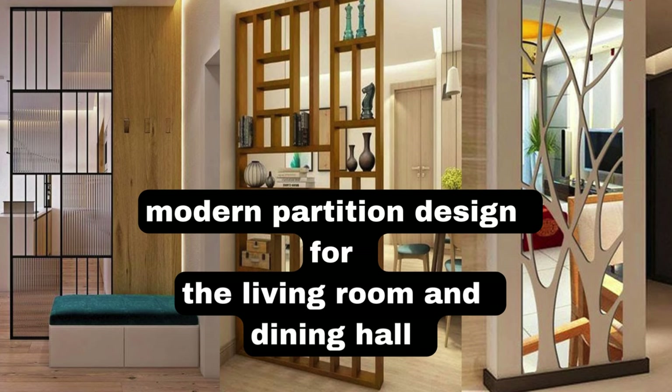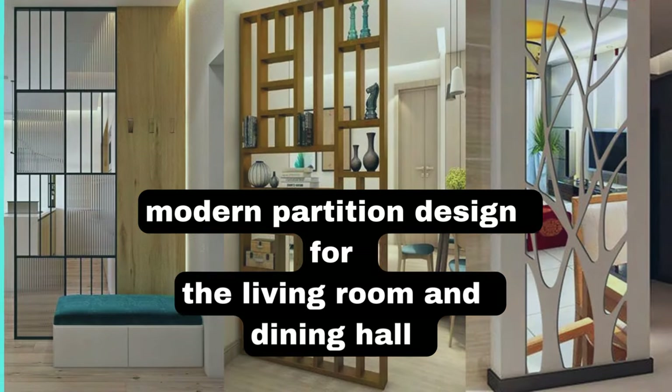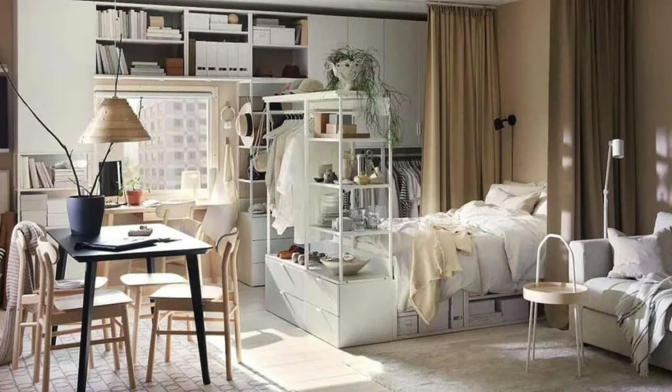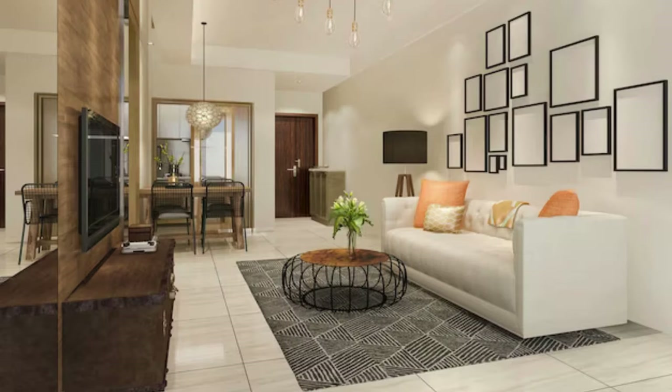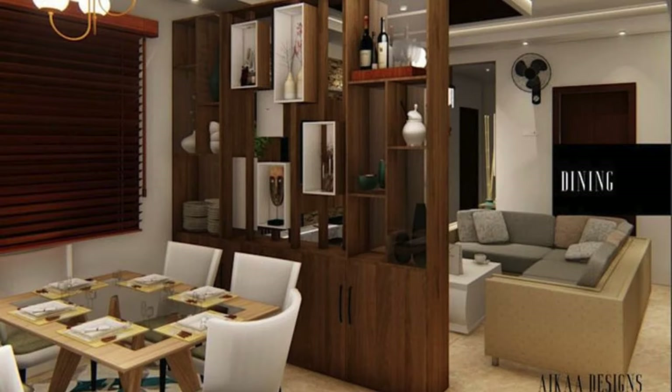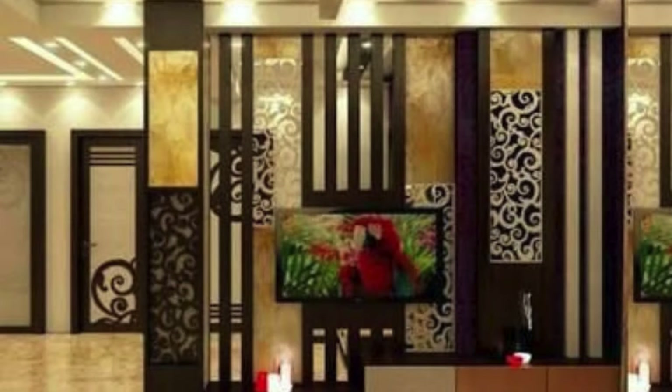Litblinds.com. The living room partition serves as a distinctive element within the spatial design of the home, not merely as a physical divider, but as a harmonious blend of functionality and aesthetic appeal. Crafted with meticulous attention to detail, the partition seamlessly integrates into the overall ambience of the living space, contributing to the creation of defined zones without compromising the sense of openness. The choice of materials reflects a thoughtful consideration of both form and function, with a balance struck between visual appeal and practicality.